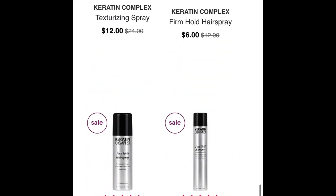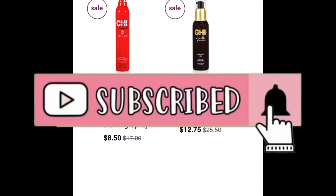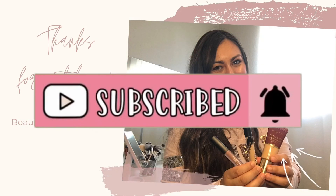Then we have Rusk, Keratin, and Chi — which are also really good brands. So I'm going to wrap up. If you haven't already, please hit the subscribe button. I'll see you all in my upcoming videos!